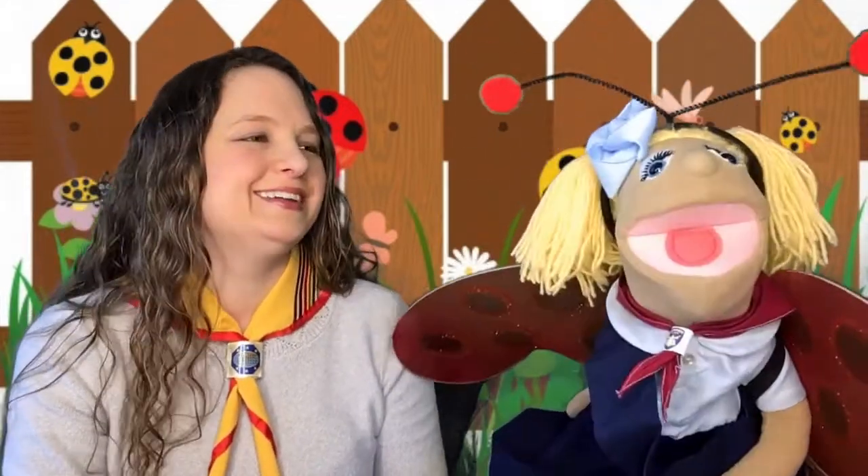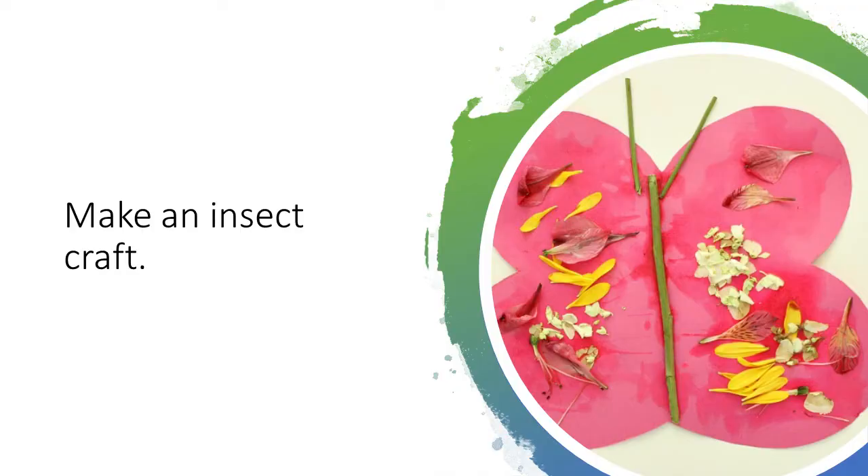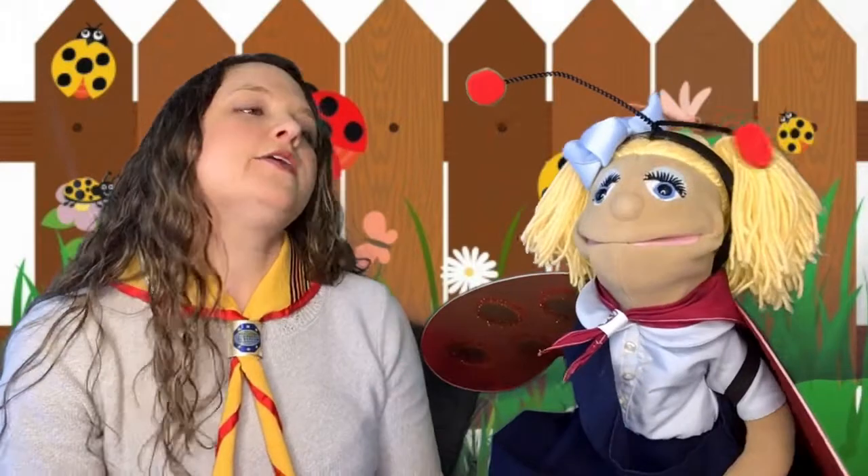So the last thing that we have to do for this star is we need to make a craft. Oh, crafts! I love crafts. Does it involve glue? I love crafts with glue. So we're going to make a butterfly out of paper and flowers. We're going to cut out the butterfly and then glue petals and leaves and all those kinds of things onto the wings to make it look really pretty. Oh, that does sound pretty and cool!